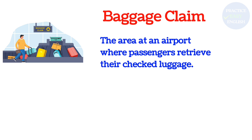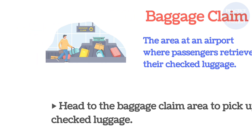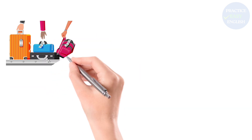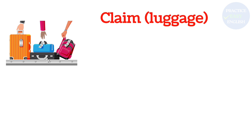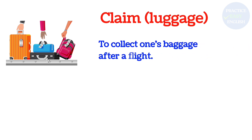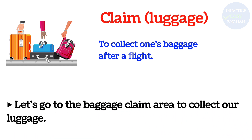Baggage Claim: The area at an airport where passengers retrieve their checked luggage. Head to the baggage claim area to pick up your checked luggage. Let's go to the baggage claim area to collect our luggage.